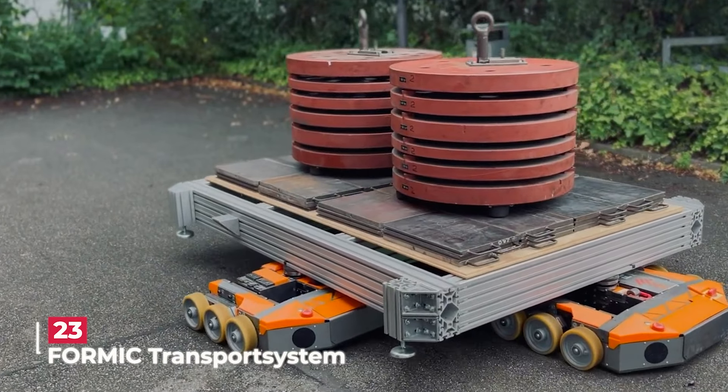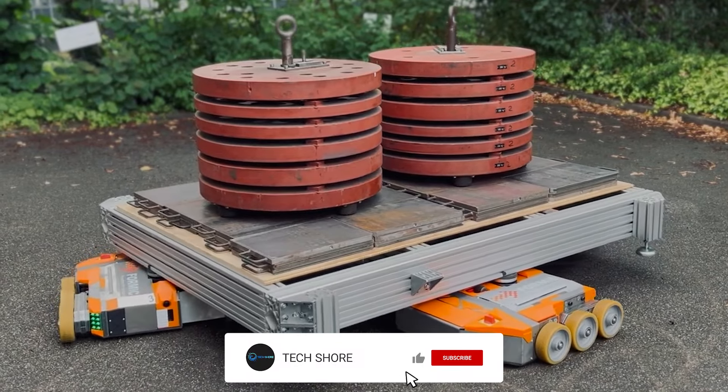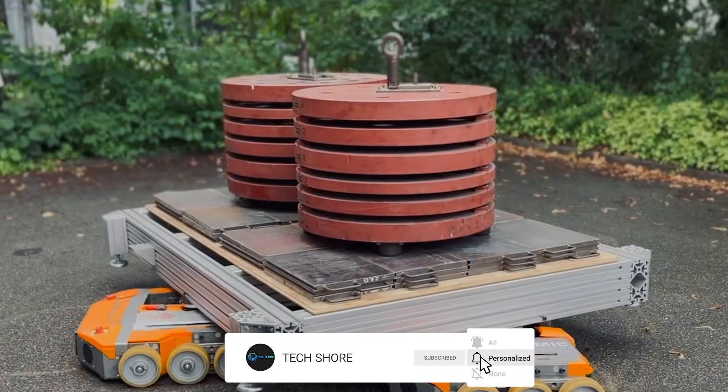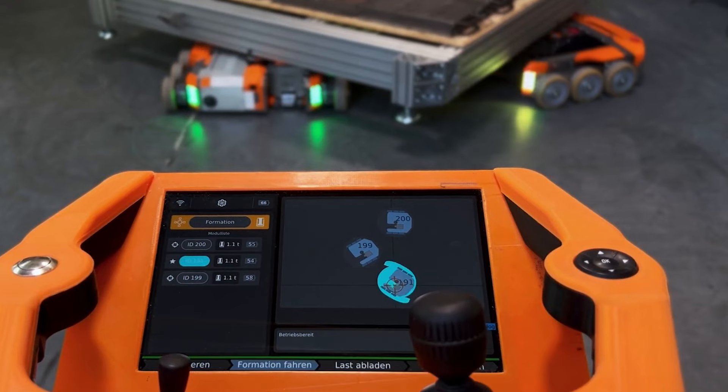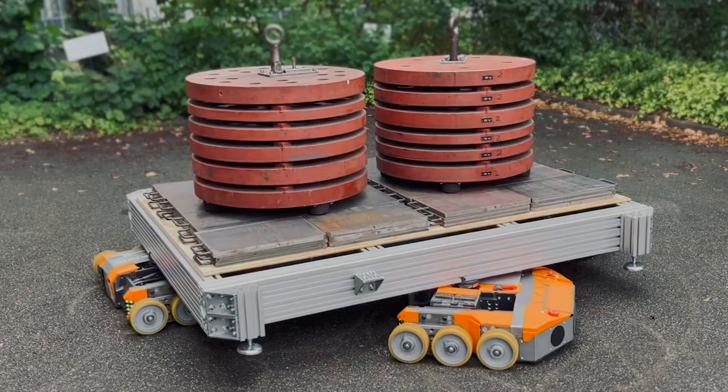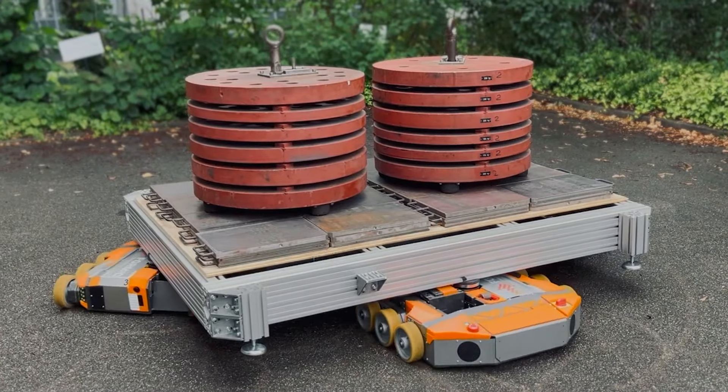Meet Formic, the innovative German startup changing the game in transporting heavy and oversized loads. Imagine having a team of up to 15 synchronized robots at your command, all controlled by a single operator. Each of these robots is a powerhouse capable of handling a hefty 2.5 tons.